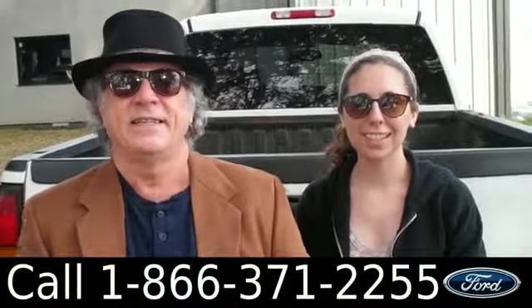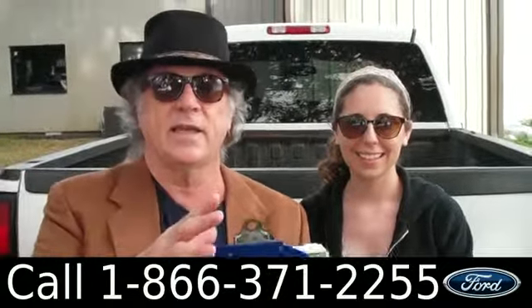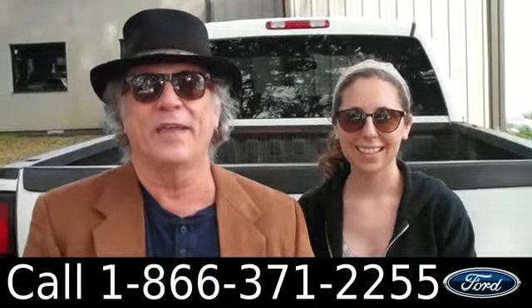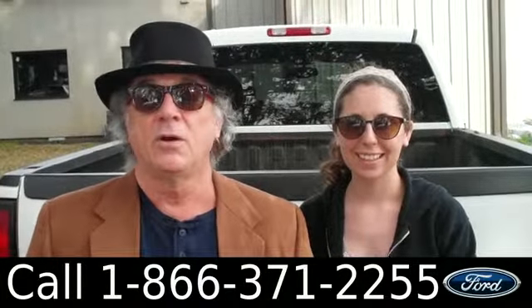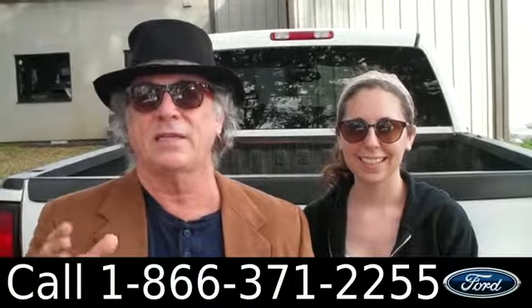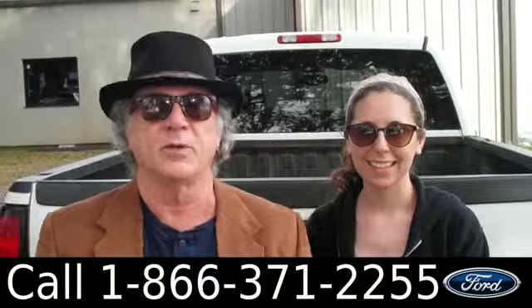Hey, this is Randy and I'm Ashley. SantafeFord.com in Alachua, Florida, right next to Gainesville. Makes it a super quick ride from Lake City or Ocala on I-75. We're looking at a 2005 GMC Sierra. It has a clean Carfax, one owner. Stay tuned — Ashley has more details.